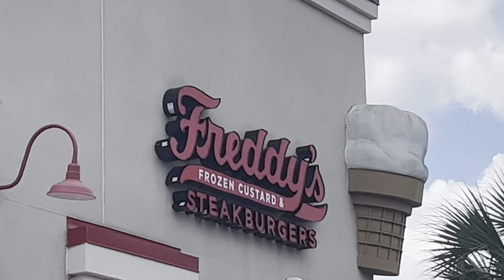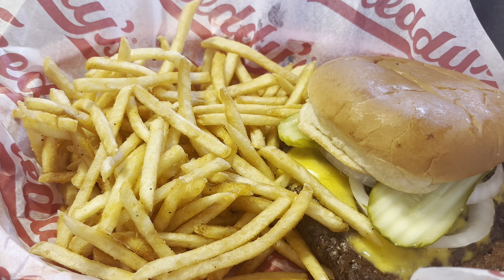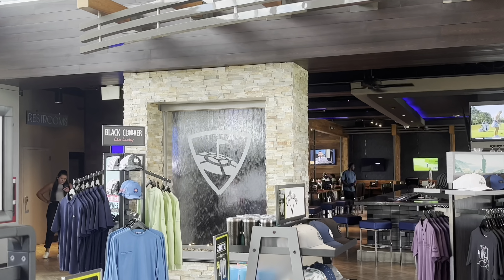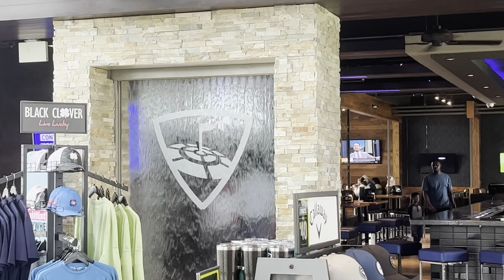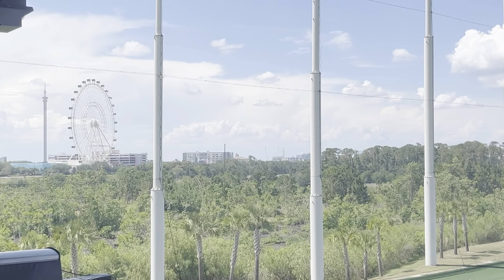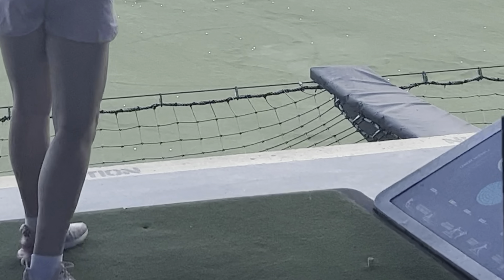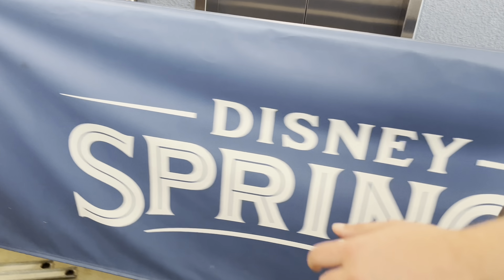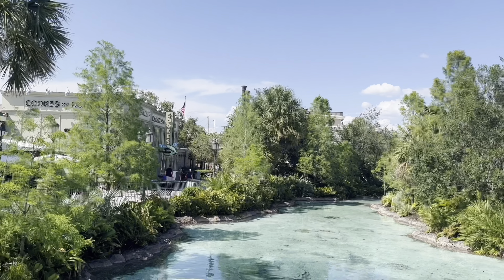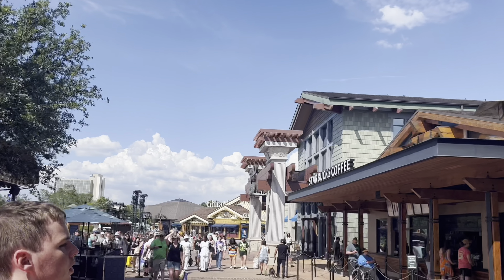The next day we totally slept in, so I didn't start vlogging until lunchtime. We went to Freddy's, got a burger, and then headed to TopGolf, which we'd never been to but it was really cool. I enjoyed it — I've only been to typical driving ranges before, not multi-level with a target game aspect. The view was beautiful and it was a great experience. Afterward, we returned to Disney Springs.